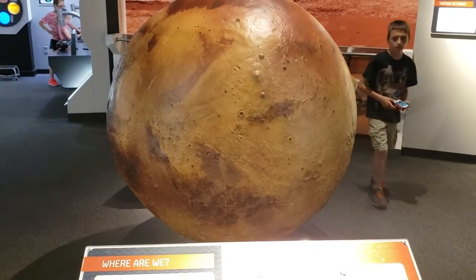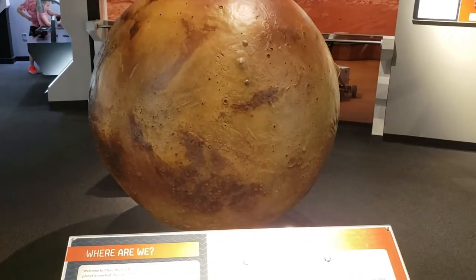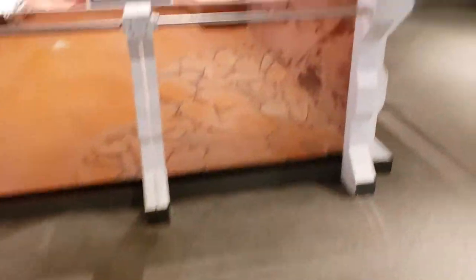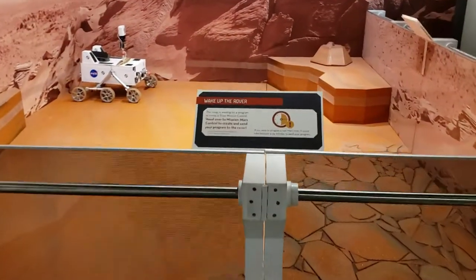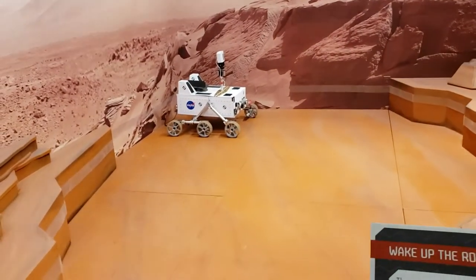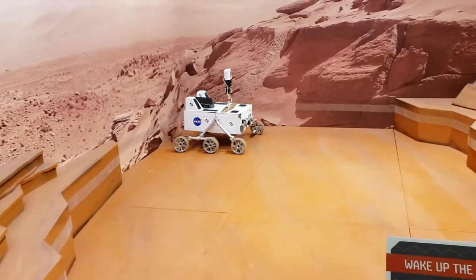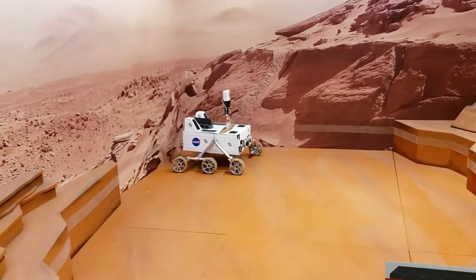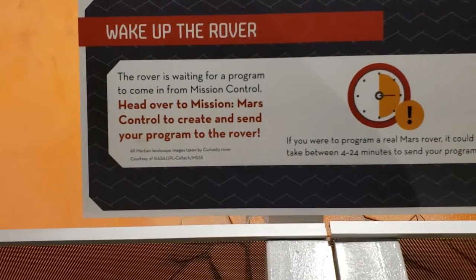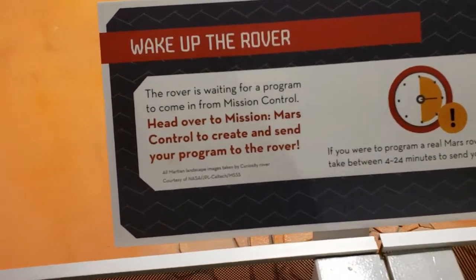Here is a little model of the planet Mars, and here's another rover. This one isn't awake quite yet — it says we can actually go over to the Mission Mars control panel to program the rover.